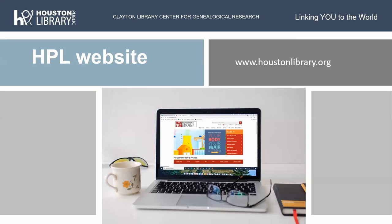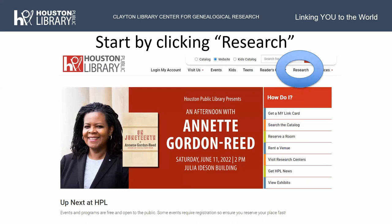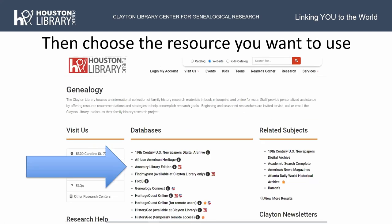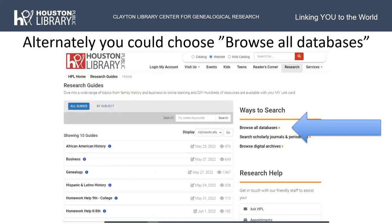On the Houston Public Library website, to do your genealogy research, click on Research, then click on Genealogy on the page that comes up. If you've looked at our page before, it might look a little different because they recently changed the website. But it's still Research and Genealogy. Once you're in the genealogy page, you choose the resource you want — such as Ancestry Library Edition, Heritage Quest, and so forth — and it gets right in.